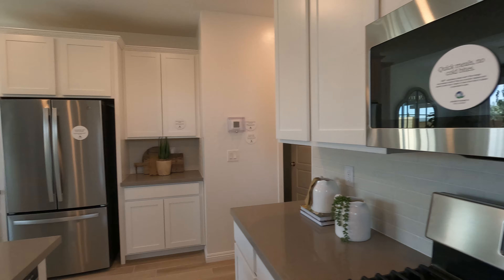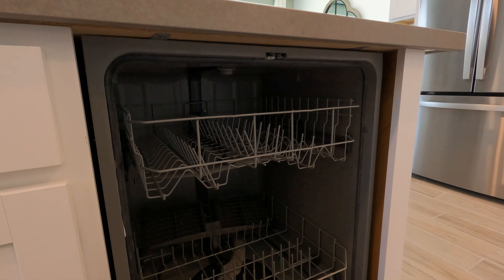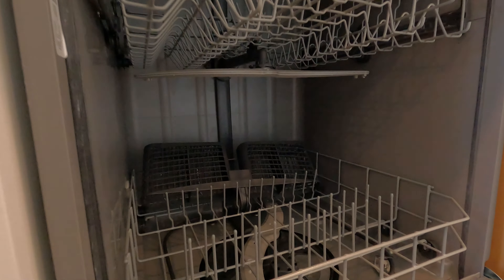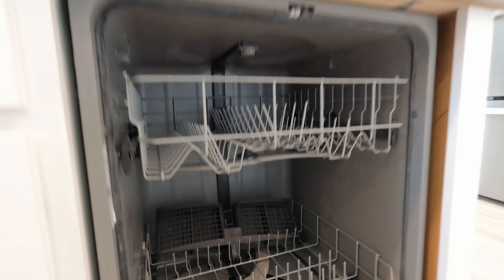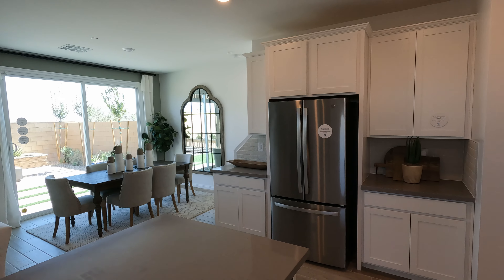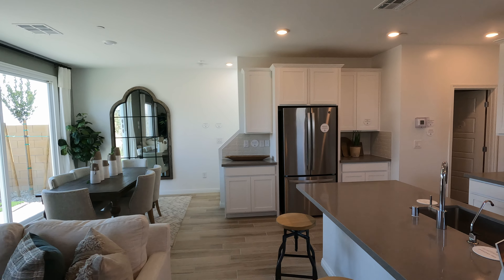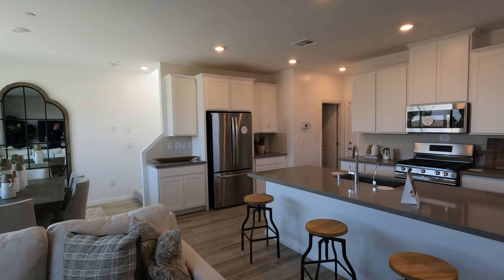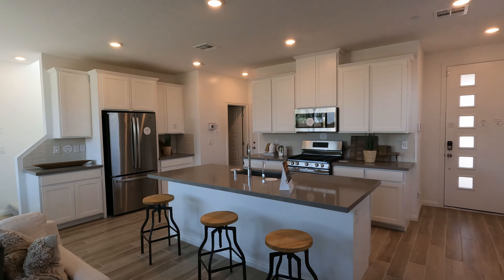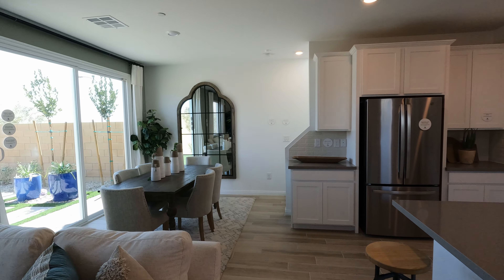Let's take a look at the dishwasher. You do get dishwasher, refrigerator, washer and dryer — all included with Lennar. Pretty standard dishwasher, and a very nice refrigerator. I love the layout of this — you've got lots of cabinet space, lots of counter space. Great for entertaining; everyone's all in the same area.